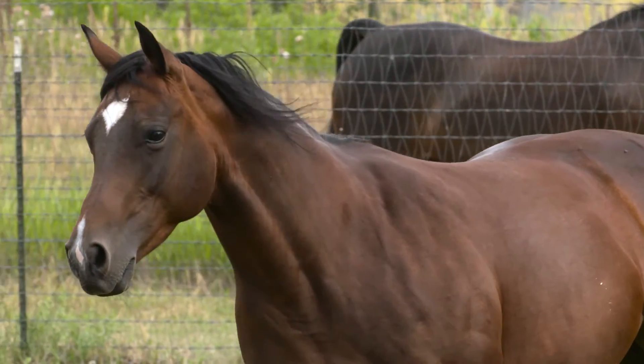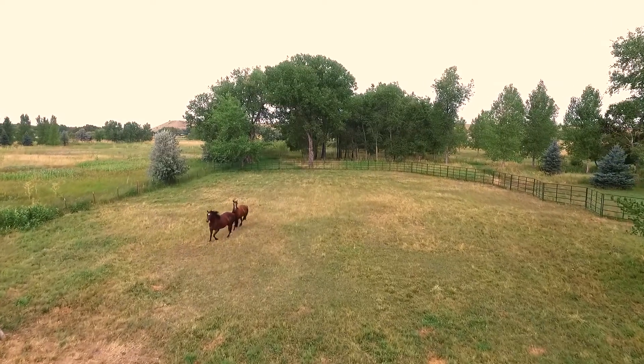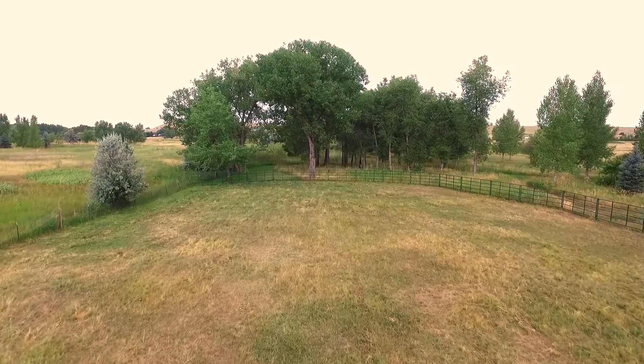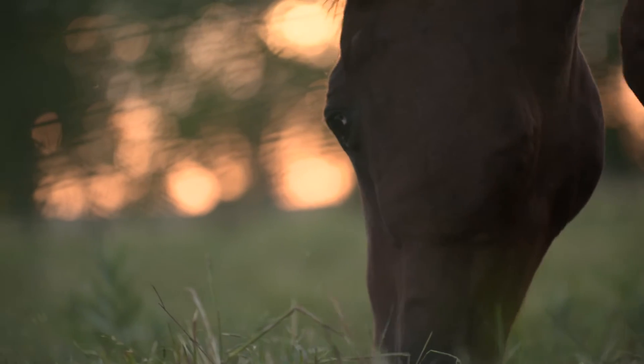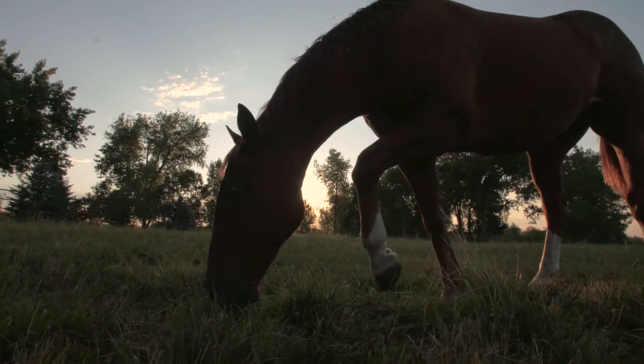It's important to remember that a feed with 6% fat is 94% something else, and that something else contributes significantly to the nutritional value of that feed. So, while protein may not currently be a trendy nutrient, it's an important consideration when choosing the proper diet for your horse.